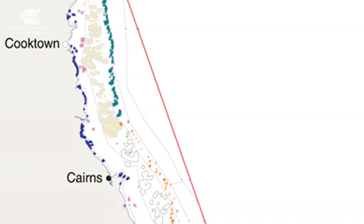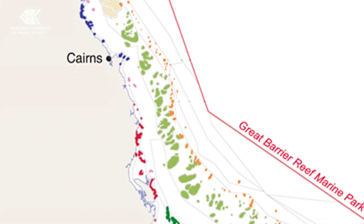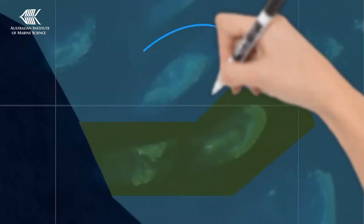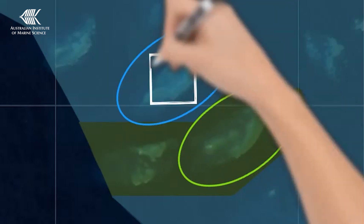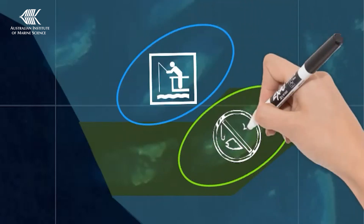We survey reefs in various bioregions, which are areas that have similar plants and animals. And finally, we survey reefs dependent on management zones, such as reefs that are open or closed to fishing.